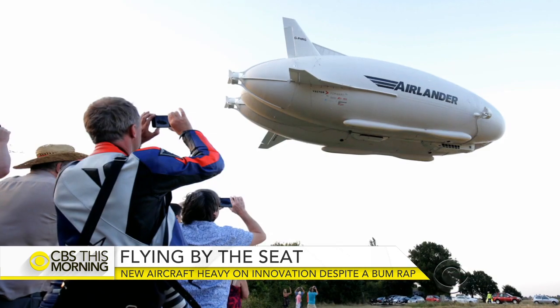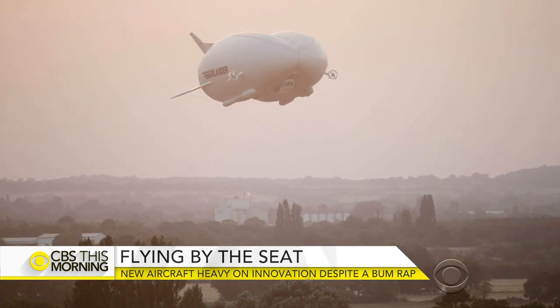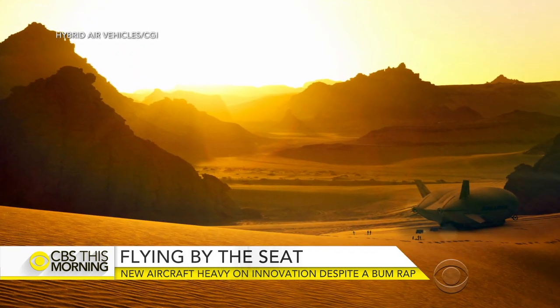Spokesman Chris Daniels claims it could be used to drop humanitarian aid into disaster areas. It can land and take off from anywhere. It's amphibious. It can land on water, land on lakes, desert, ice — you name it.